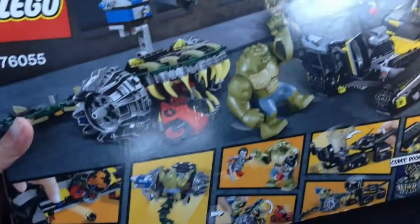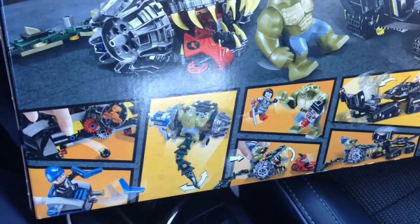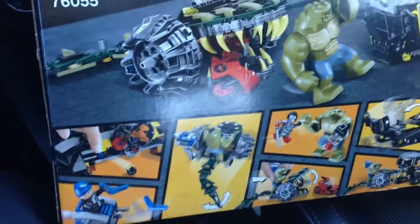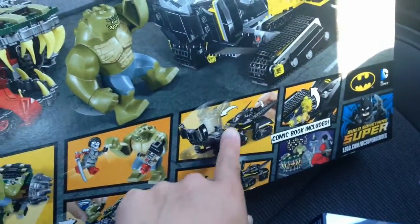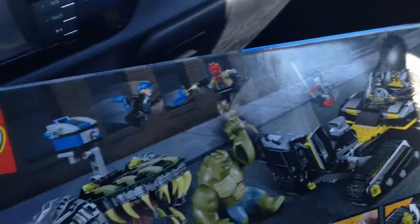On the back here you see all the play features. I guess the tail here can waggle back and forth. Oh cool, you get some blue boomerangs. This fires out and I guess that flicks open — got some firing mechanisms there.